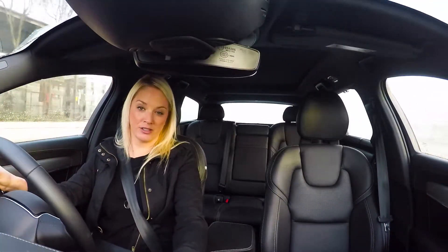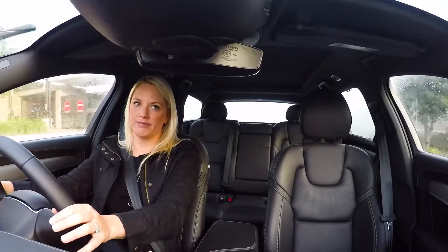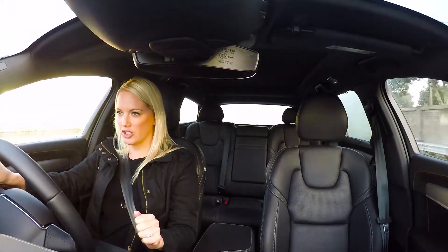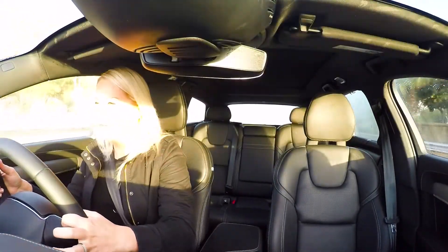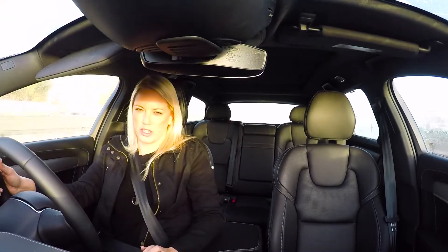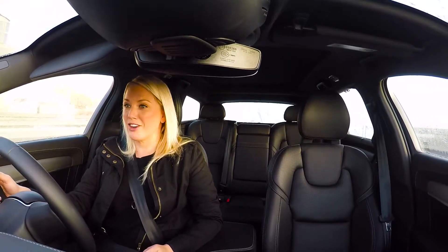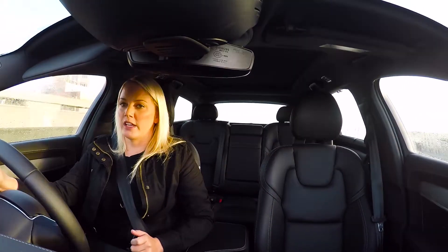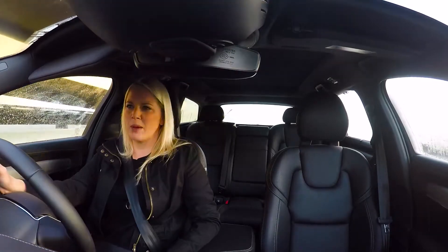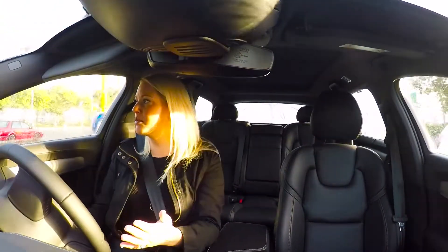Pretty much everything you can do is on the screen, so if I can't find something or think it doesn't work, I just go to the screen. You've got options of two turbo diesels or two turbo petrol engines. I'm in the T6 all-wheel drive Inscription, which comes with a two-litre twin-charged petrol engine — you're looking at 235 kilowatts of power and 400 Newton metres of torque, and you can get from zero to a hundred in around 6.3 seconds, which is quick for a big car.